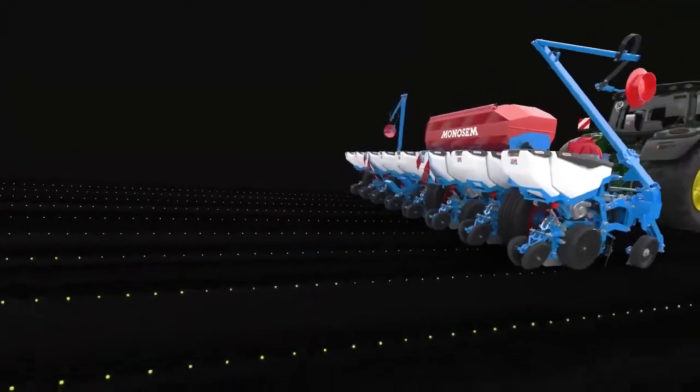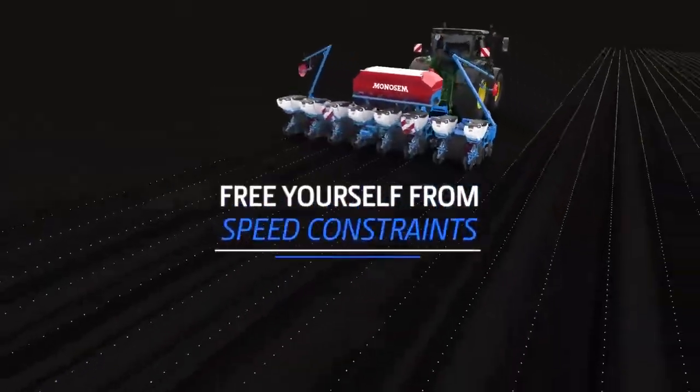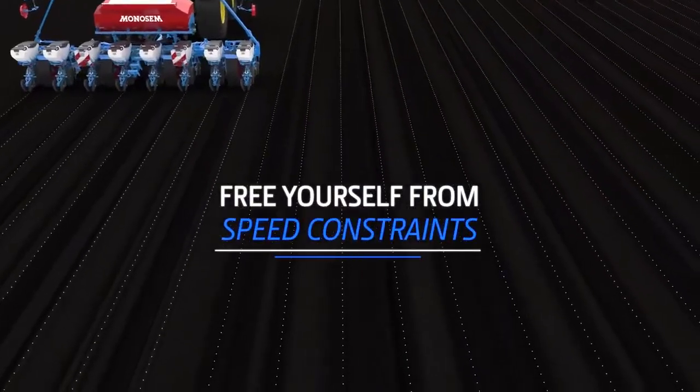With ValoTerra Ultimate, productivity gains no longer have limits. With ValoTerra Ultimate, free yourself from speed constraints.